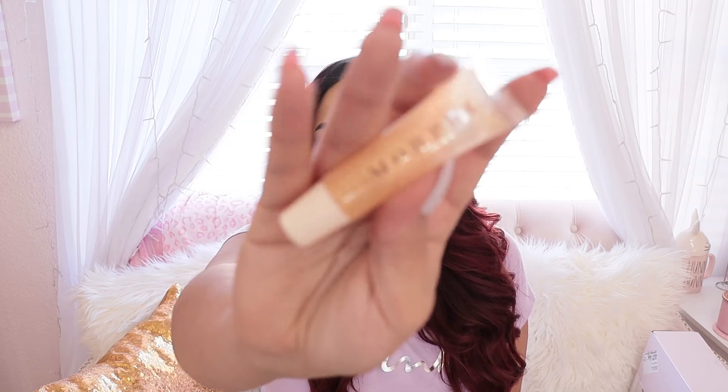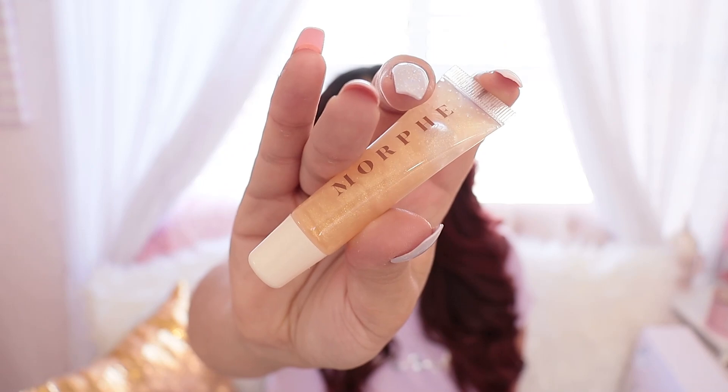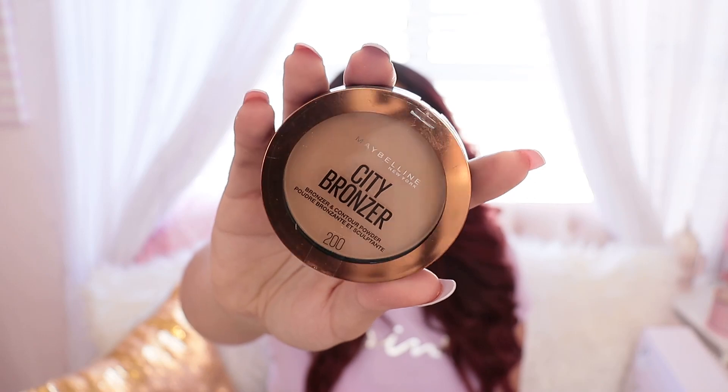I also got some lip gloss from Morphe — this one is the Lip Shine. It's like the prettiest glow, like a gold glittery lip gloss, and it's also in the coconut scent. It's called Coco Calypso. Then I got another bronzer — I already hit pan on my first one. I like to use the Maybelline City Bronzer in shade number two. It's very buildable; you can build it up as much as you want and it doesn't look muddy.